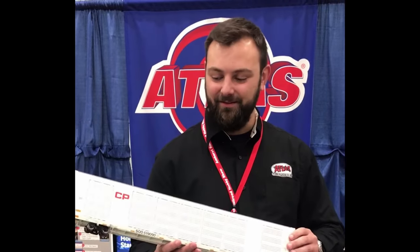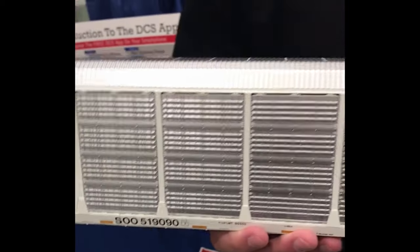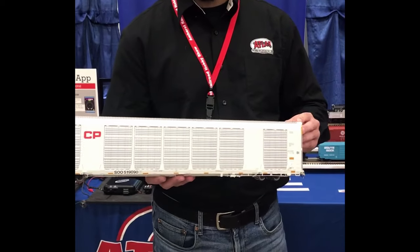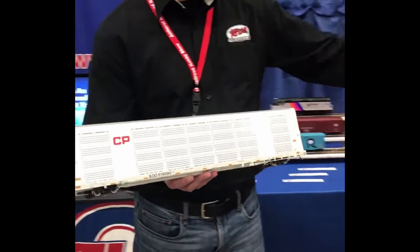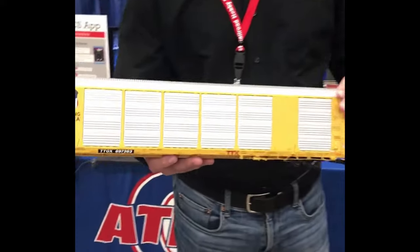Hey, it's Matt from Atlas. We're here at York and I have the Atlas O Master MultiMax Canadian Pacific road name. This one's from the first run — if you're lucky enough to find one out there, it's a beautiful model. We're taking orders now on our second run of MultiMaxes, so if you haven't got one yet, please order your second run now. The pre-orders are still open, and it's important to get your pre-orders in because these beautiful models move fast.